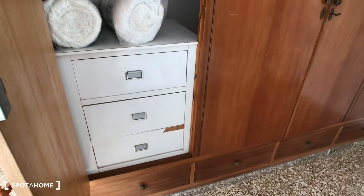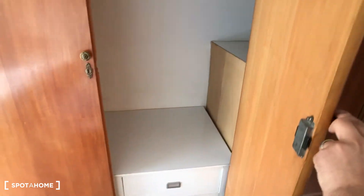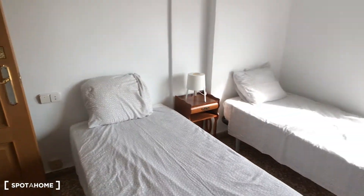Here in the wardrobe we have some shelves. We have a lot of space for two people. That is bedroom number one.